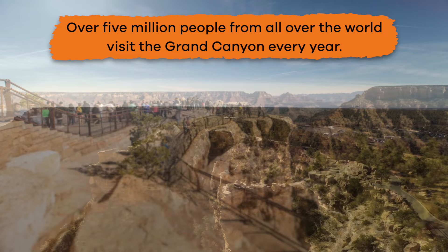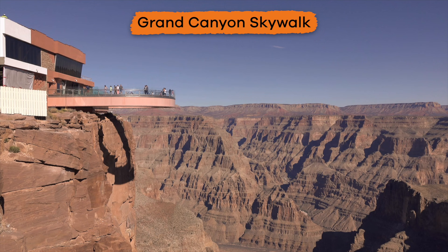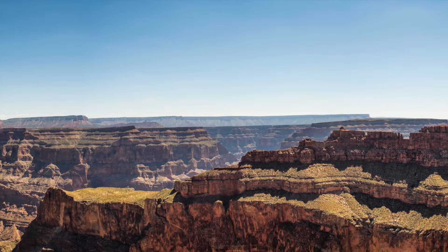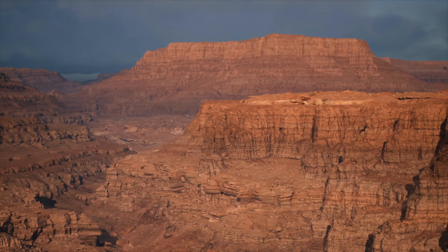Over 5 million people from all over the world visit the Grand Canyon every year. Many walk across the Grand Canyon Skywalk, a horseshoe-shaped glass walkway 4,000 feet above the canyon floor, which is owned by the Hualapai Tribal Nation. Many others hike, ride horses, and camp in this special, unique place.